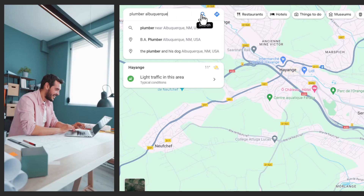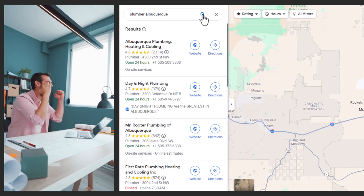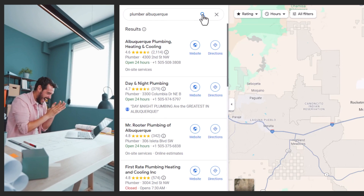Reason number one: you're probably checking from your office or home, which is likely to be the same address registered for your Google Business profile. As a result, Google sees your business as highly relevant and nearby, and shows it higher in the search results than it might actually be. Number two: if you've searched for your business before and clicked on your listing, Google remembers. It thinks you like seeing your business and shows it higher in the results, which doesn't accurately reflect its real rank.